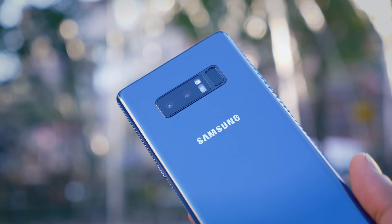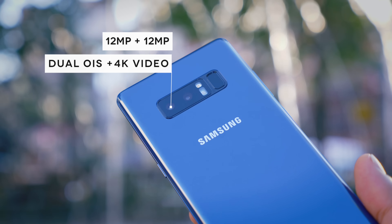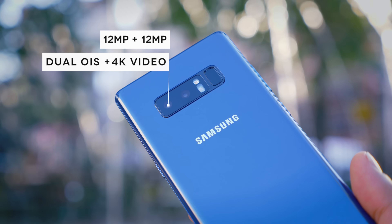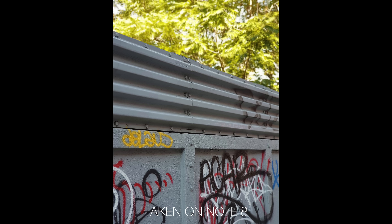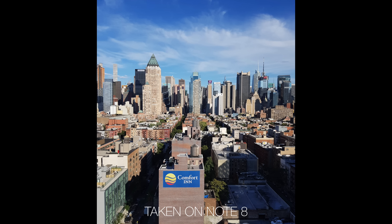On a much brighter note, the dual 12MP camera on the back of this phone is doing fantastic so far. It's capturing loads of detail, loads of contrast, and in most cases rather rich colours too. I've had absolutely no problems with shutter time, autofocus time, and all in all it's been a pretty hassle-free experience.